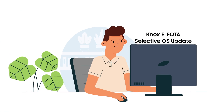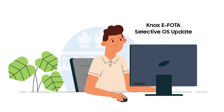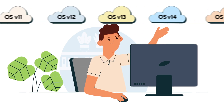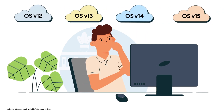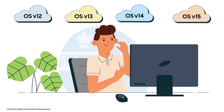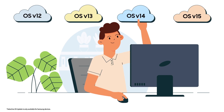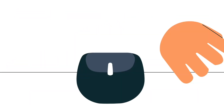But what if you could effortlessly update all devices with the most reliable OS version for your business? With Knox Suite's Selective OS Update, IT admins have the power to choose the most reliable OS version, even if it's not the latest one, and force the update to all devices instantly.